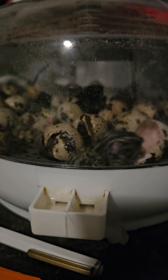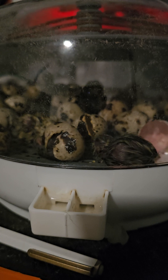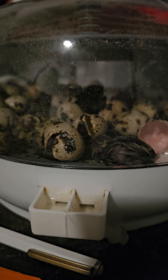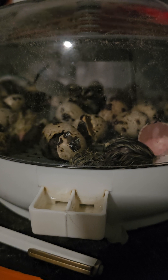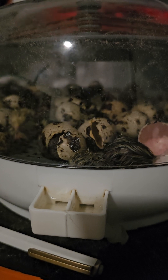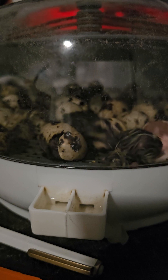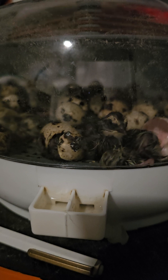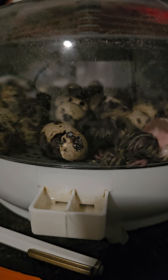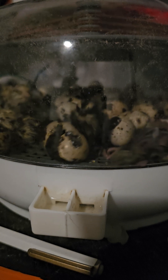They replaced them, and in September they sent us five buff-laced Polish. Three died in the snow, one got taken by a hawk, so we have one left. For whatever reason, she just became very lethargic — wasn't moving, couldn't pick up her head. I had to get some electrolytes, put it in a syringe, and fed her. I gave her water and nursed her back to health.